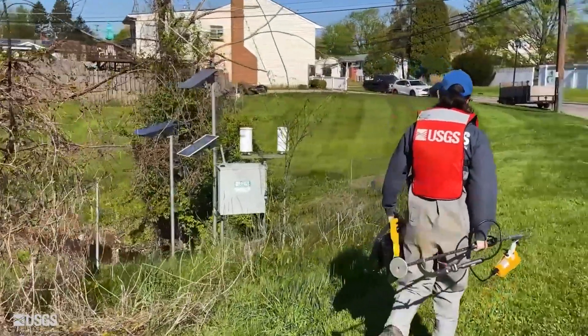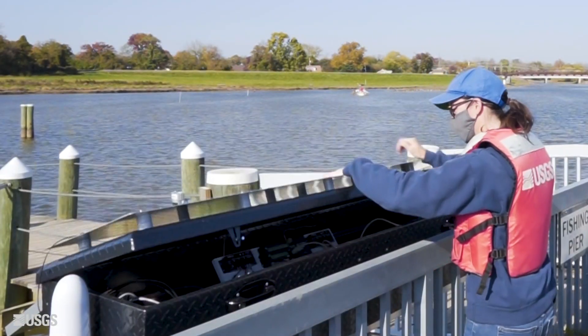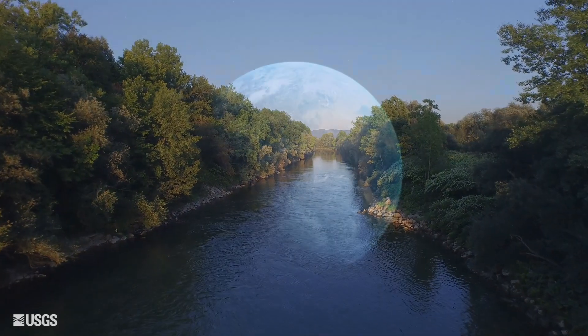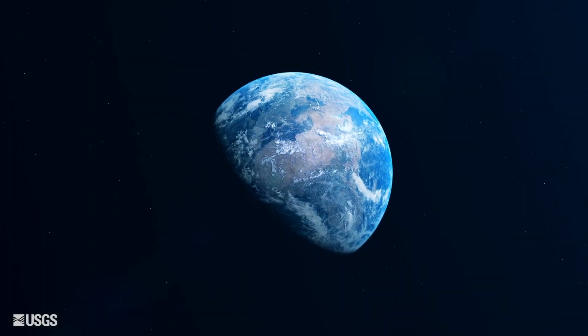So if you ever come across one of these gauges, just know that they are a part of something larger — something that helps us understand the water cycle of this big blue orb we all call home.